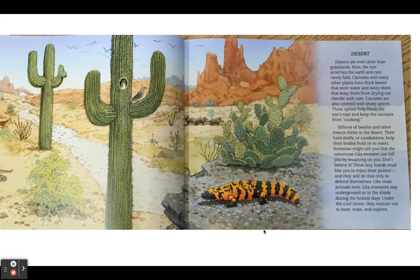Desert. Deserts are even drier than grasslands. Here, the sun scorches the earth and rain rarely falls. Cactuses and many other plants have thick leaves that store water and waxy skins that keep them from drying out. Handle with care — cactuses are also covered with sharp spines. These spines help block the sun's rays and keep the cactuses from cooking. Billions of beetles and other insects thrive in the desert. Their hard shells, or exoskeletons, help their bodies hold onto water. Someone might tell you that the venomous gila monster can kill you by breathing on you, but don't believe it. These lazy lizards must bite you to inject their poison, and they will do that only to defend themselves. Like most animals here, gila monsters stay underground or in the shade during the hottest days. Under the cool moon, they venture out to hunt, mate, and explore.